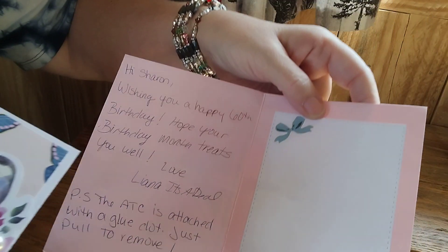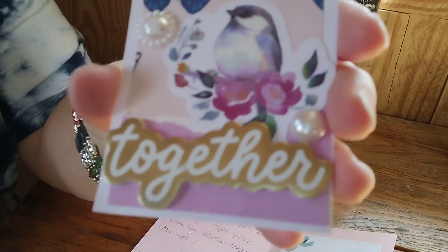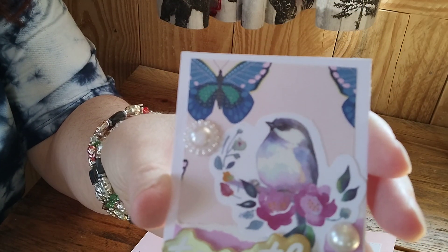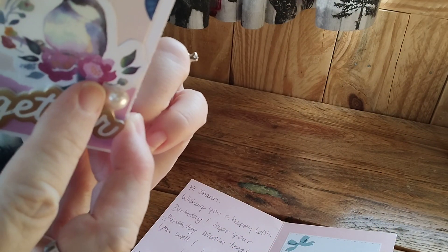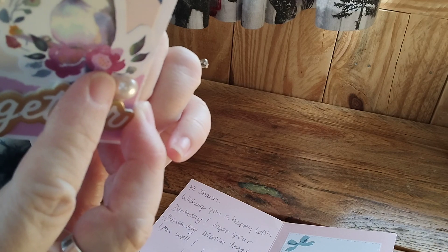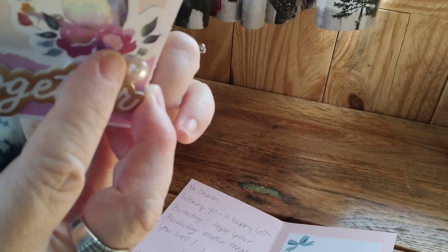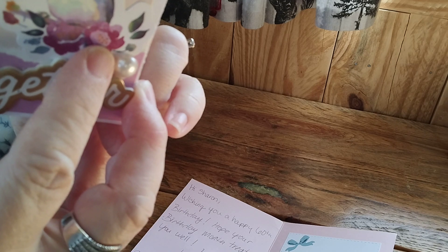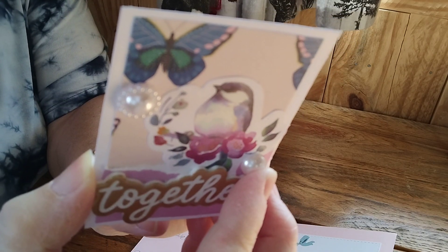So here I can show you her ATC card up close — look at the pretty colors, isn't that nice! Then on the back it says her YouTube channel is It's a Deal and she has an Instagram: It's a Deal.